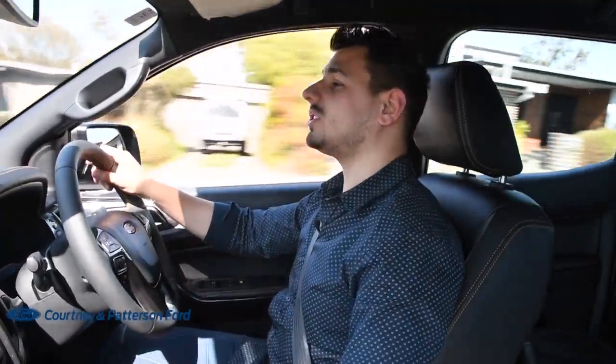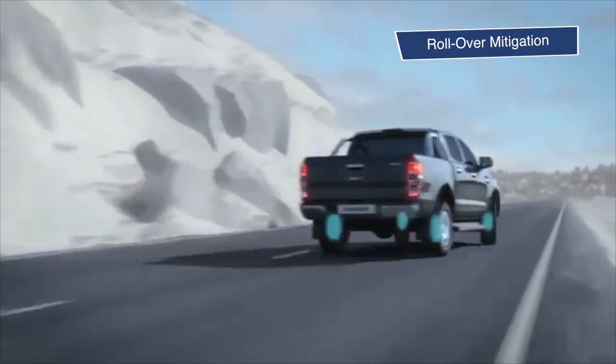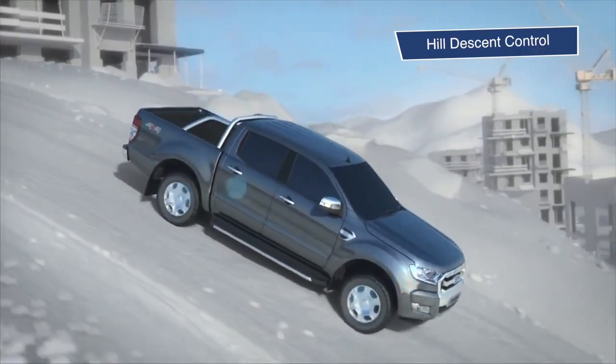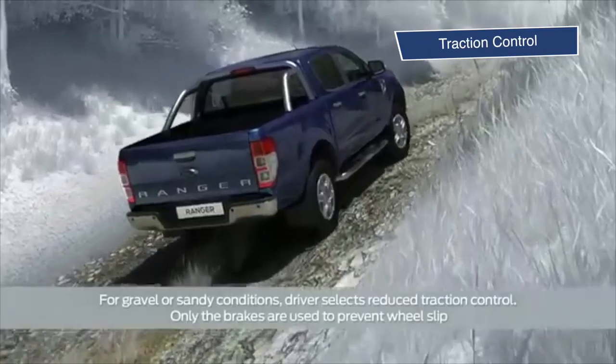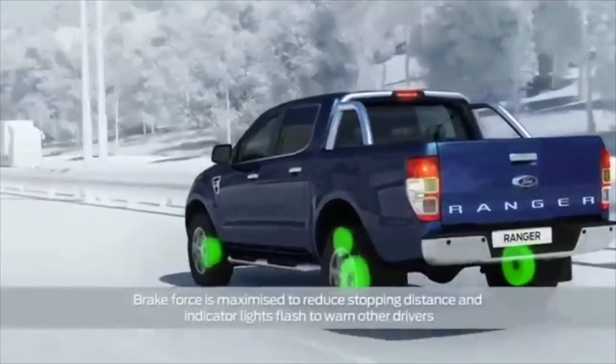The Ranger has a suite of safety features including dynamic stability program, rollover mitigation, hill launch assist, hill descent control, trailer sway control, traction control, adaptive load control, and emergency brake assist. It's no surprise that the Ranger has a five-star NCAP safety rating.